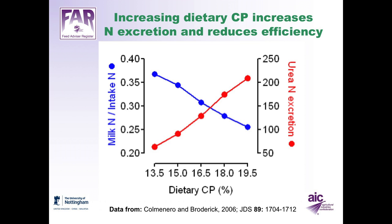The amount of nitrogen excreted by dairy cows is directly proportional to the amount of crude protein in the diet. As crude protein increases, nitrogen excretion increases and the efficiency of nitrogen utilisation goes down. When dietary crude protein increases from 13.5% to 19.5%, nitrogen excretion increases from about 50 grams per day to over 200 grams per day, and efficiency of nitrogen utilisation decreases from about 37% down to 26%.